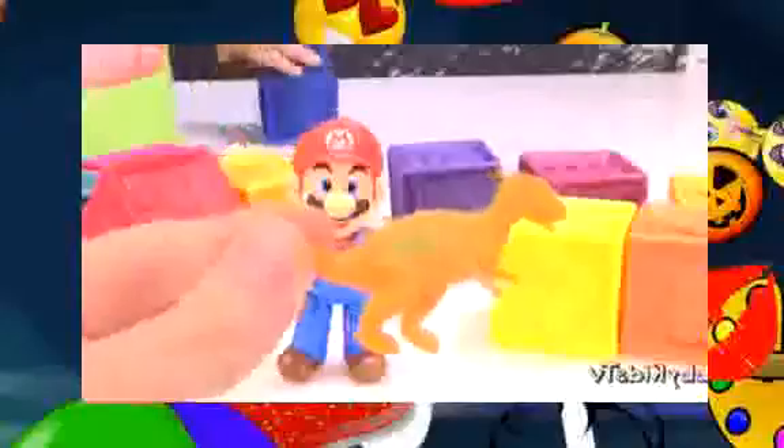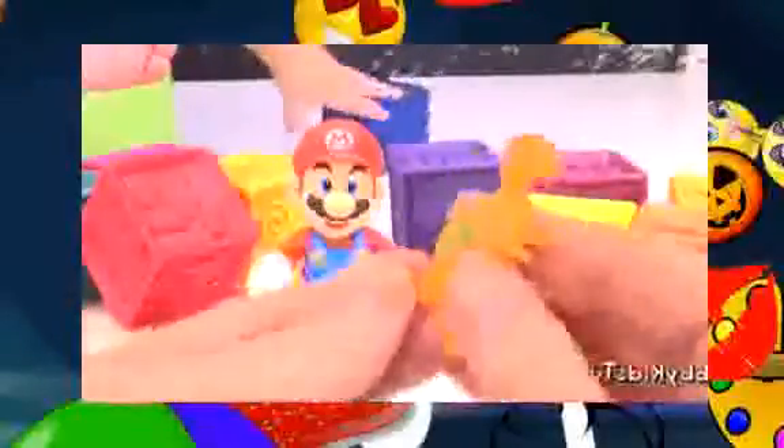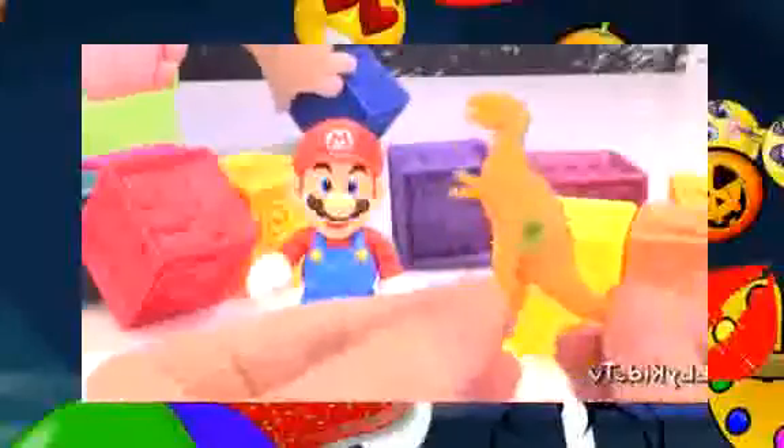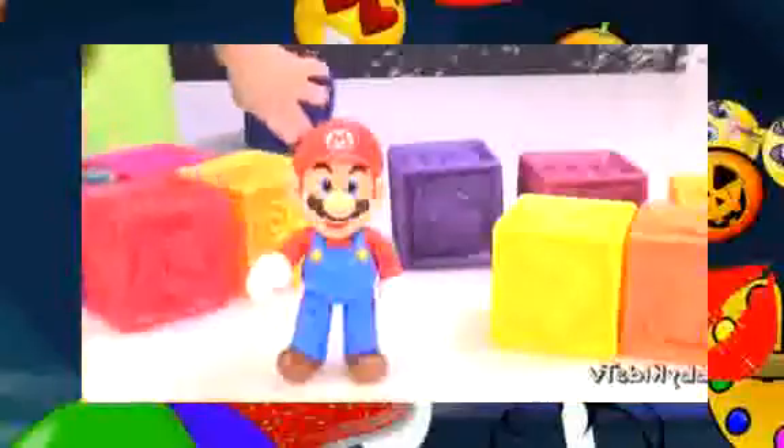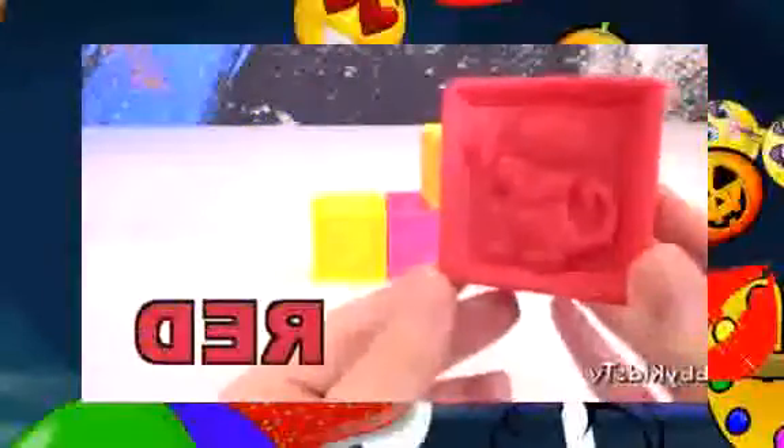Can I knock down the blocks next? I found my box! Awesome! Let's see what's inside. It's a dinosaur! It's like a mini Yoshi! Blue! Pink! Yellow! Orange! Red! Purple!